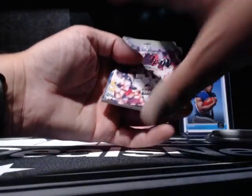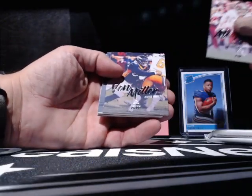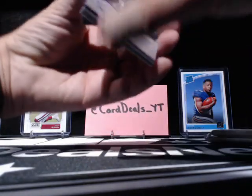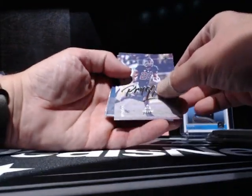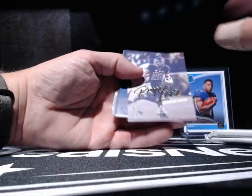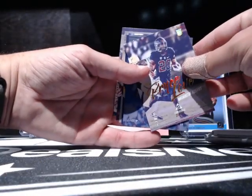Garoppolo. We're gonna do the flipsy here. Von Miller. Is this Bryce Love? Yeah, Bryce Love — numbered out of 275. That is a sharp-looking card with that little prism thing they got going on there. I don't know how well you guys can see that.